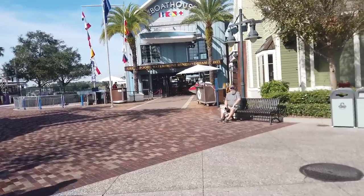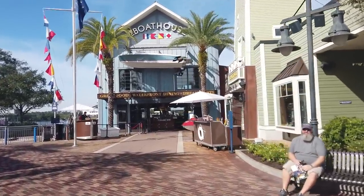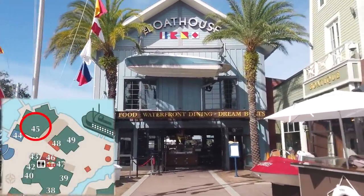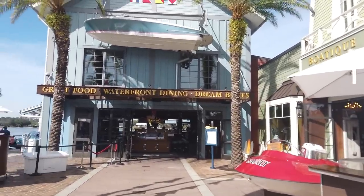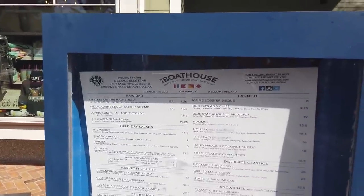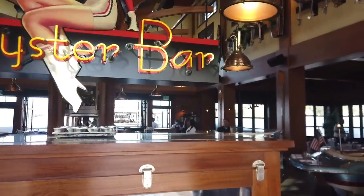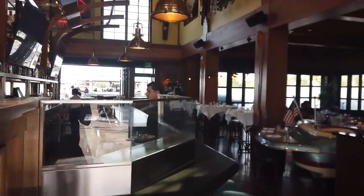At long last, we finally get to one of my favorite places at Disney Springs — the Boathouse. It's a great seafood restaurant, my preference over Paddlefish. Paddlefish might have great views, but the Boathouse has better drinks, better food, and better service, with more options overall. I've had a couple things here: the lobster tail is great, and if you like oysters they have a great oyster selection — in fact, there's an oyster bar inside.